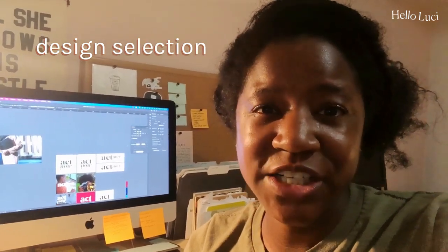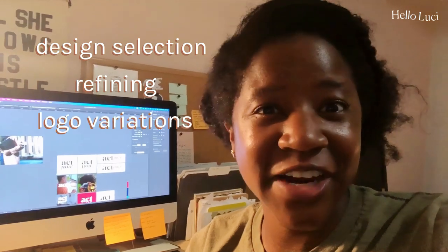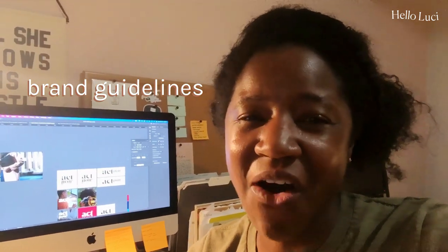From this she will choose one design direction from the two that I sent, then I'll work to refine that one, and after that I'll start designing all of the other logo variations. Those will get approved, then I'll wrap it all up, export all the files, and send them over to her. After that's all done, I'll create a set of brand guidelines for her so she can reference how to use all of her brand elements. Not all clients ask for brand guidelines, but she wants to implement everything herself, so we're doing that.